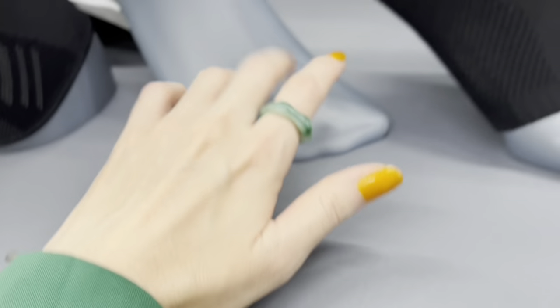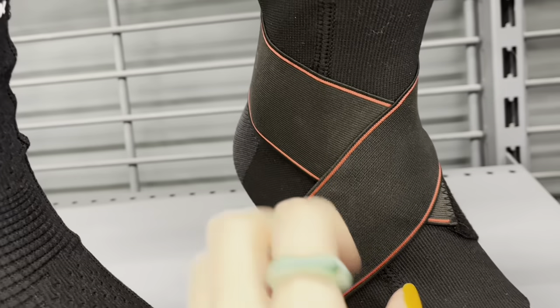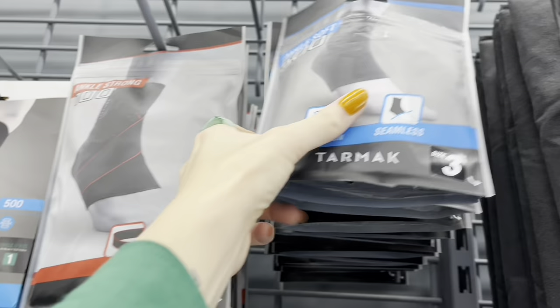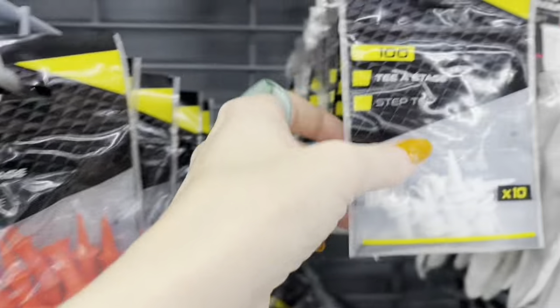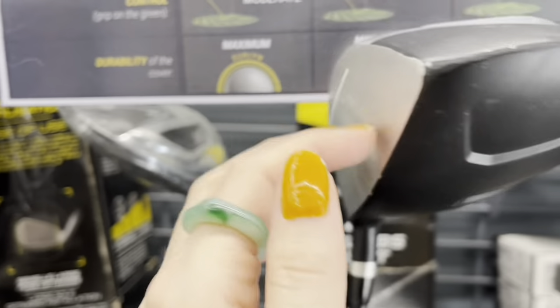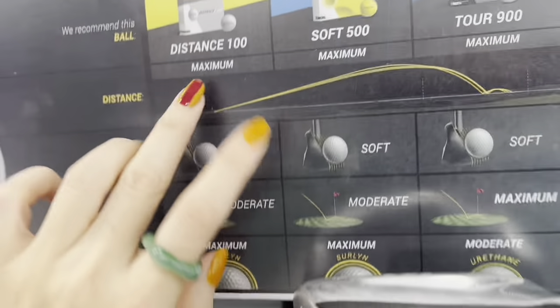They've got a whole section for bandages and things you can use for injuries, which is great — I love things like this. I've had to wear several of these before for ankle injuries from dance. They've got a little golfing section here — they really have all the sports covered. They've got the golf clubs here. Do any of you guys like to golf?